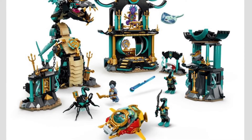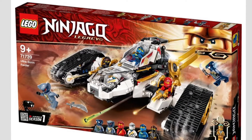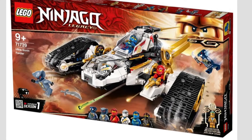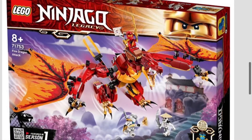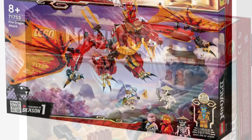Additionally, in the summer 2021 wave, we have to get the rest of the golden figs. In this set right here you're going to be getting Golden Zane, and this is the Ultrasonic Raider — fantastic looking set. Another one we have for Golden Nia is the Fire Dragon Attack. These sets are both from Season 1 and are following the legacy line.